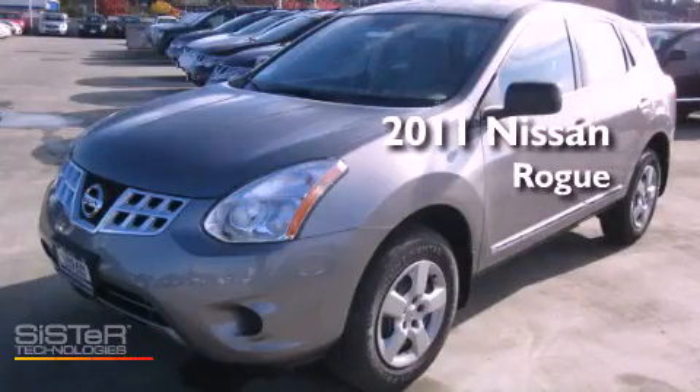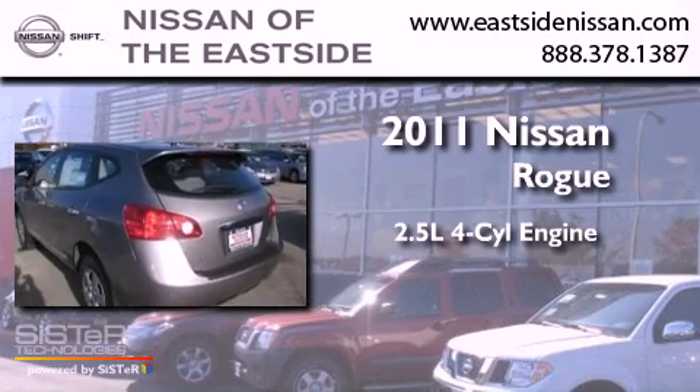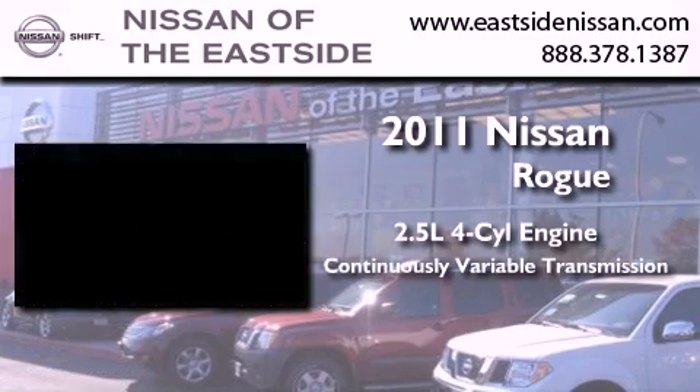This is a brand new 2011 Nissan Rogue. It features a 2.5 liter 4-cylinder engine and a continuous variable transmission.